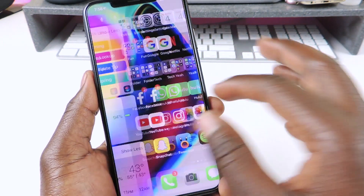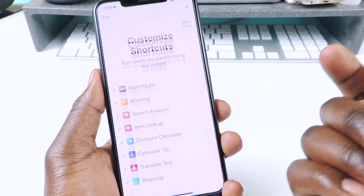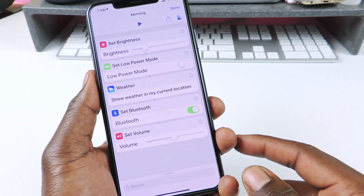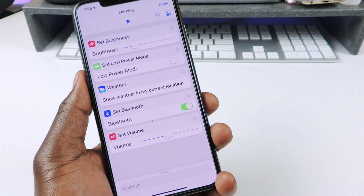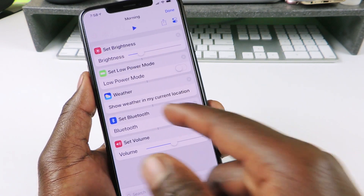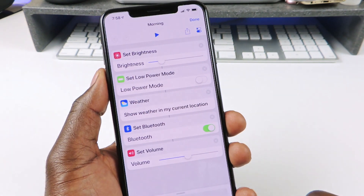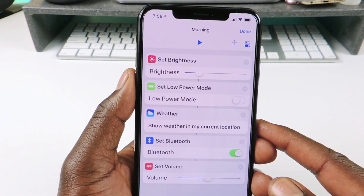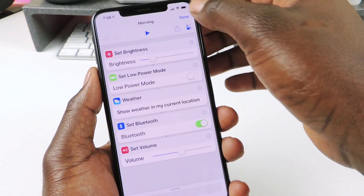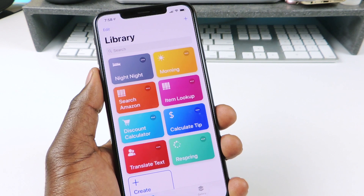Those are the ones I use every day - night night and morning. Morning puts the volume to about 50%, turns on Bluetooth, shows the weather for my current location, turns off low power mode, and puts the brightness up to about 15%. I created those and I use them every day and night.